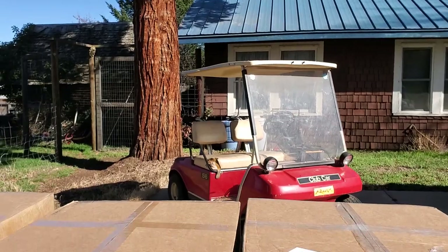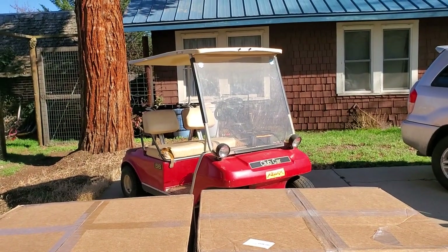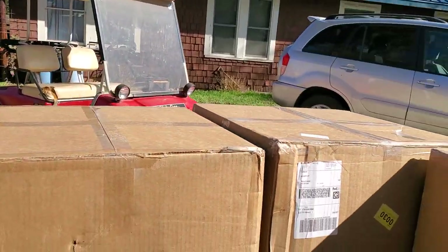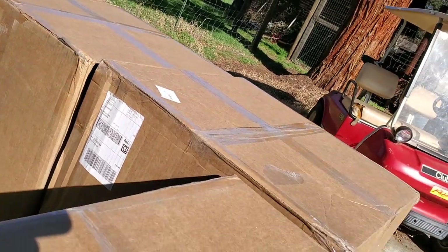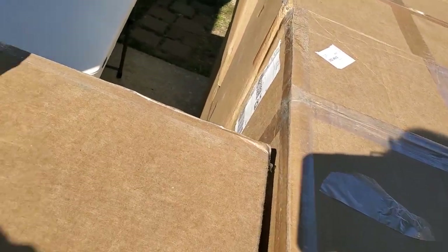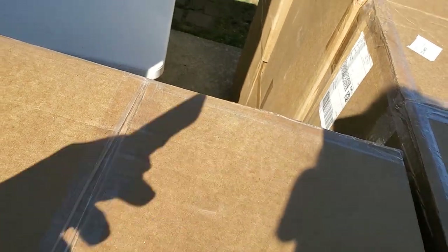I'm going to turn this so you guys can see what I'm doing. As always I apologize if everything's shaky - the glare of the sun is really getting to me and I can't see the screen on the phone.